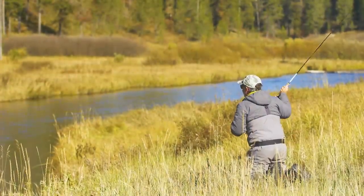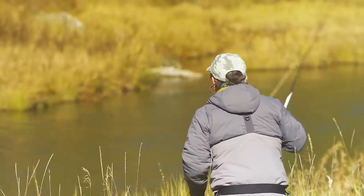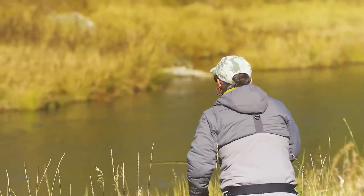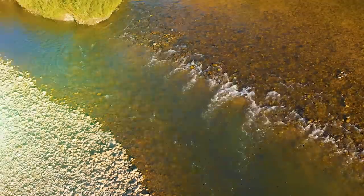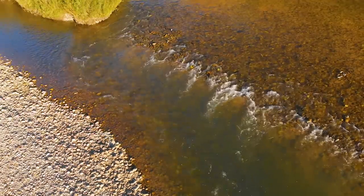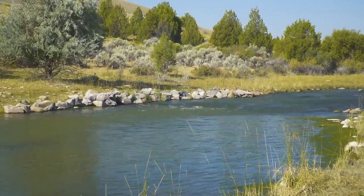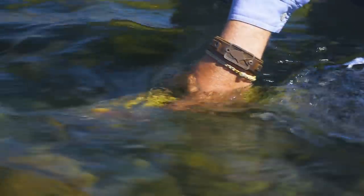In slow water, the inside of the bend may be devoid of food because the current is not fast enough to bring trout a constant food supply. So they may feed on the outside of the bend where the current is a little bit stronger. Next, we'll look at some larger features of a river — pools and pocket water — and where you can expect to find trout in them, as well as the kind of water you might want to pass up.